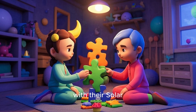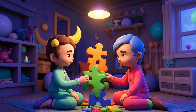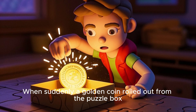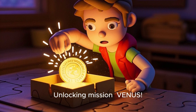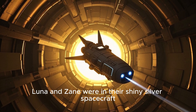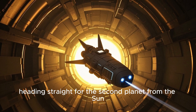One peaceful afternoon, space explorers Luna and Zane were playing with their solar system puzzle when suddenly a golden coin rolled out from the puzzle box. Zane said, 'Whoa, what's this?' The coin sparkled and spoke: 'Unlocking mission Venus.' The room shimmered, and in a flash, Luna and Zane were in their shiny silver spacecraft, heading straight for the second planet from the sun.